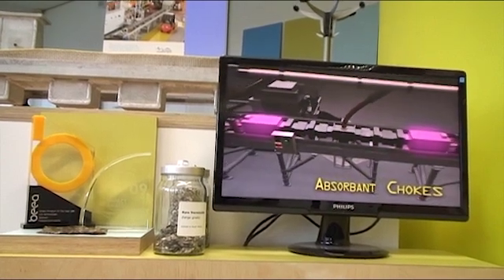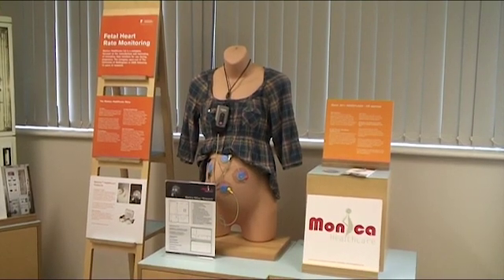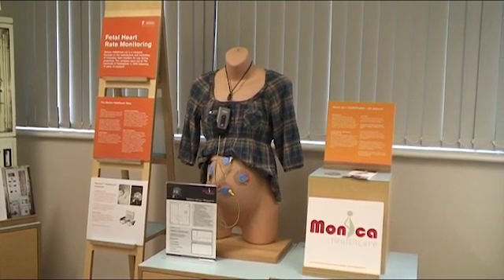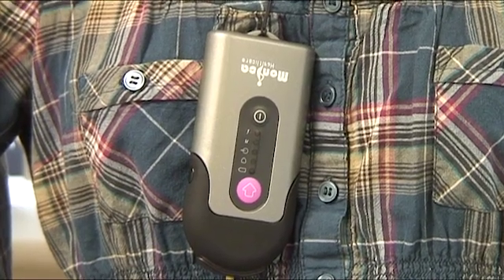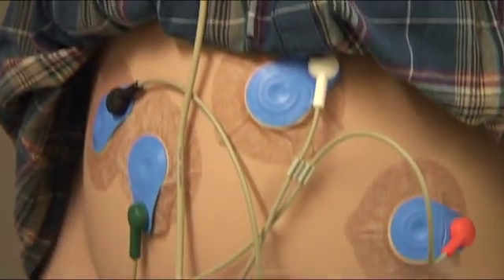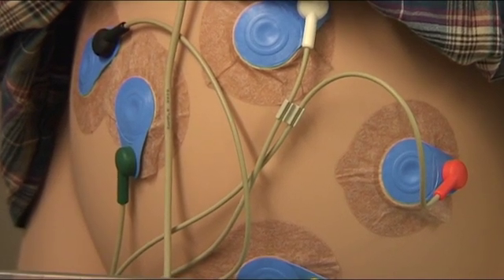One of our showcased technologies in here is actually one of our spin-out companies called Monica Healthcare. They're quite a well-established company now in Nottingham, and they actually employ several previous graduates from the university. This is based on research done more than ten years ago to try and pick out the heart rate of unborn babies while they're still in the womb. It's a way of checking the health of the baby before it's born, without the mother having to go into hospital all the time. There's been an awful lot of very scientific research and a lot of effort to commercialize that technology, and now Monica Healthcare Limited can sell it globally.